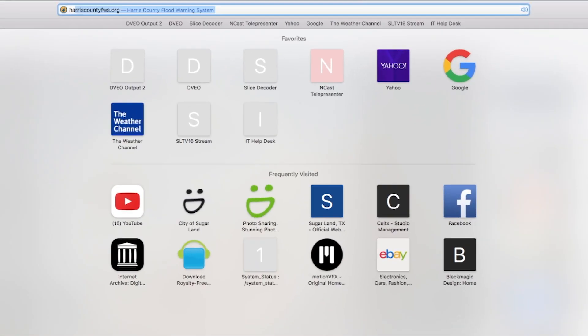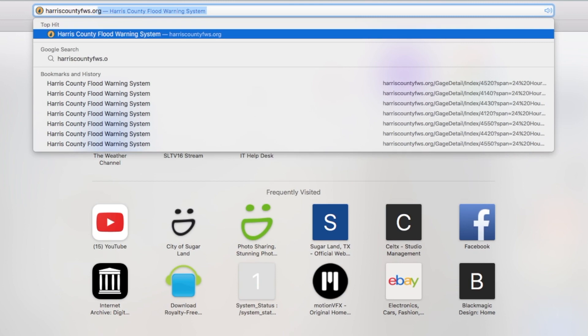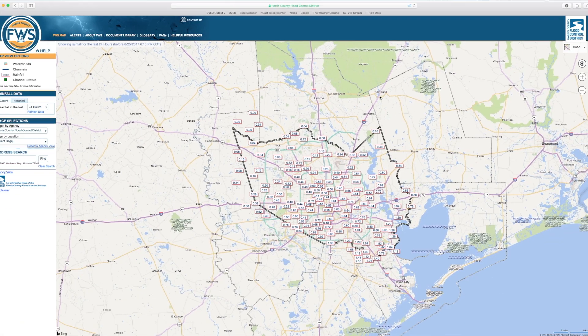First, open your web browser and go to www.HarrisCountyFWS.org. Here you'll see a map of our region of Texas, with rain gauges across the Harris County area.